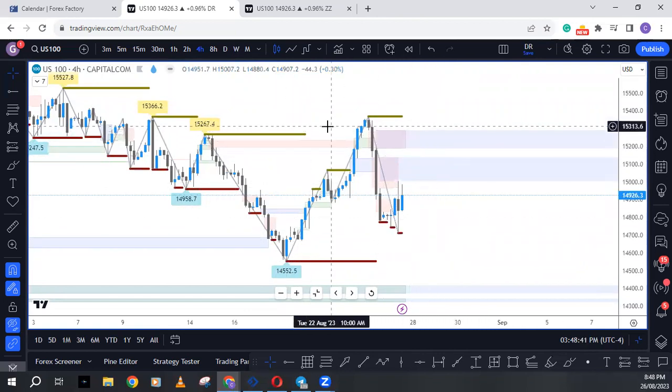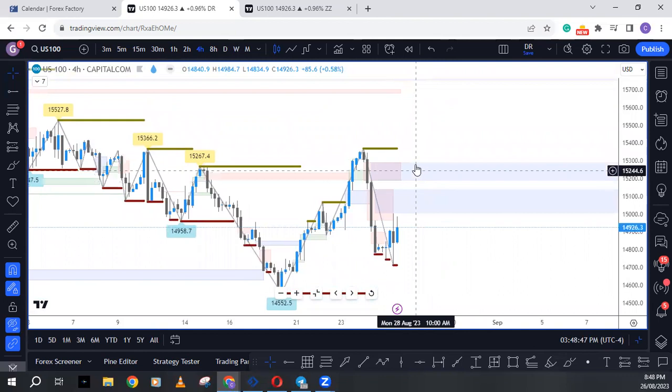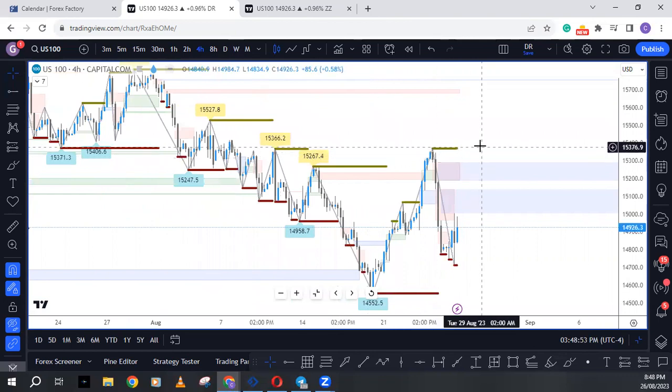If those order blocks are left intact Monday and Tuesday, we might still see a corrective rally up into this fair value gap. If they get broken and fail to repel price, then we'll be looking at this high and then this high here for the US 100.